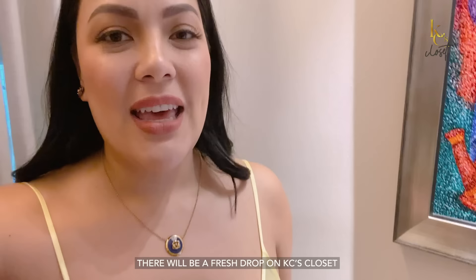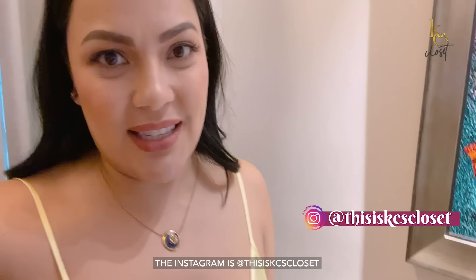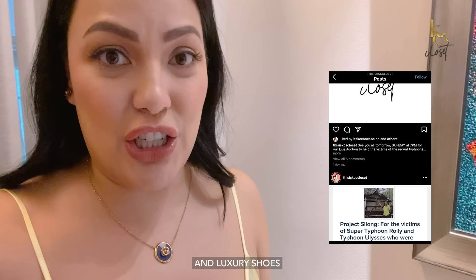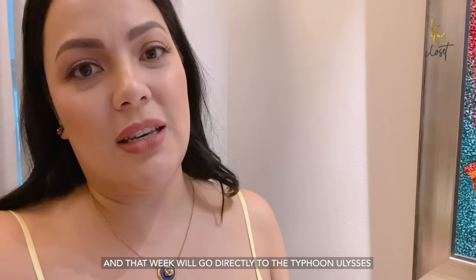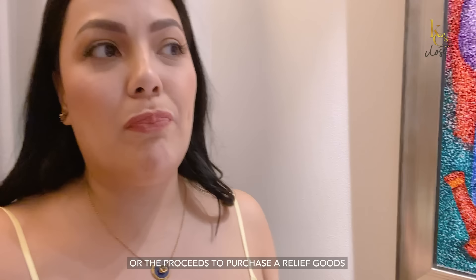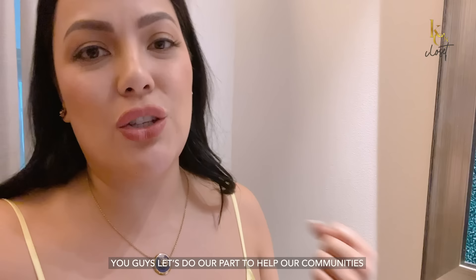Hey loves! Everybody who just watched my vlog about my shoe collection — we want to inform you that on November 29th, there will be a fresh drop on Casey's Closet. The Instagram is @ThisIsCaseysCloset. We will be dropping luxury bags and luxury shoes, pre-loved by me, coming from my own personal collection. All of the proceeds garnered on November 29th that week will go directly to the Typhoon Ulysses — Typhoon Vamco — survivors. Not victims, but survivors. We will be using the funds to purchase relief goods, masks, and alcohol for people from these communities. We hope you support that. Let's do our part to help our communities affected by the recent typhoons. Thank you and happy shopping.